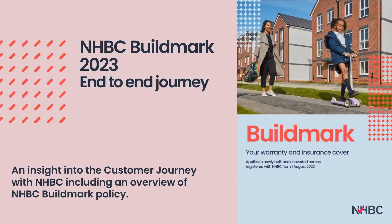Hello and good afternoon everyone. Thank you for joining us on this webinar focusing on NHBC Buildmark and the end-to-end journey for NHBC, the builder and the homeowner. This webinar will provide an insight into the customer journey with NHBC, including an overview of NHBC Buildmark policies.